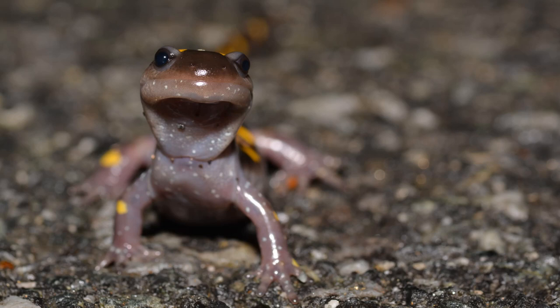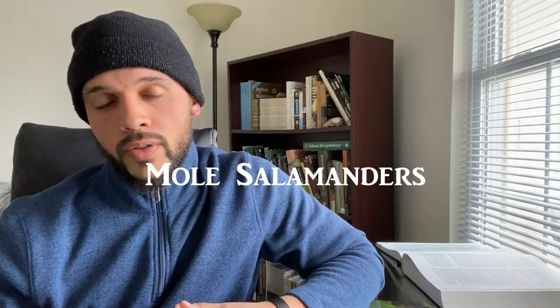Alongside the frogs making these migrations and incredible breeding events are salamanders, and for me this is where the action is — I absolutely love salamanders. During these amphibian migrations, there's one kind of salamander in particular known to make these long treks from their upland refuge down to the vernal pools. They're known as mole salamanders or ambystomatids. As their name suggests, they spend a considerable amount of time underground, and the only time they surface for the most part is during these mass migrations to vernal pools.